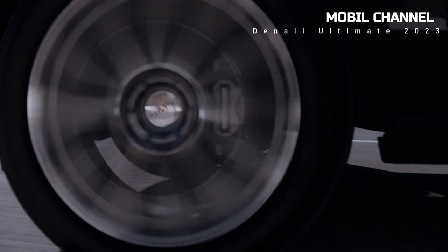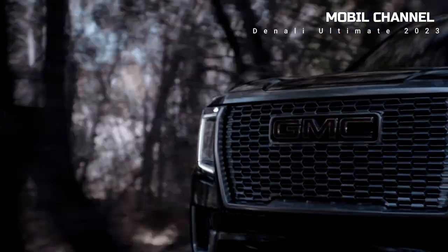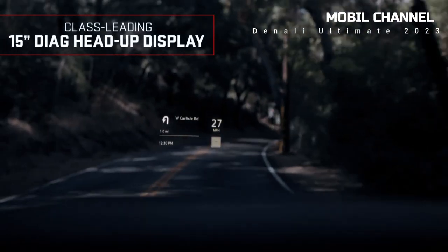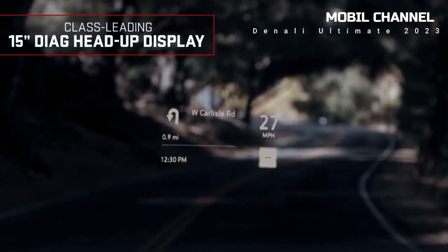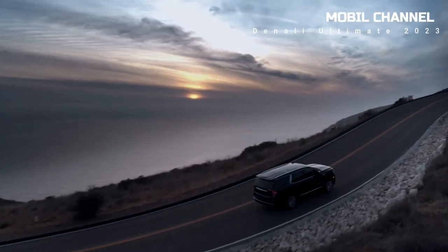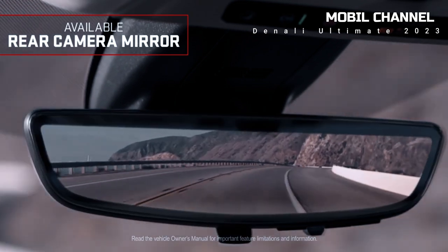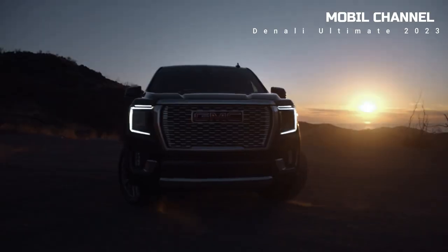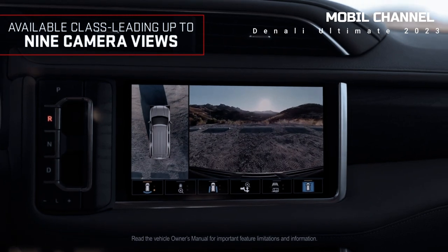GMC Yukon Denali deck car prices 2023. Looking at the official website, the price for the GMC Yukon Denali Ultimate 2023 is still not displayed. Even so, many automotive enthusiasts argue that their cars range from $97,000 — equivalent to Rp 1.4 billion — and above. This price is estimated based on the two GMC Yukon Denali 2023 variants, namely the Yukon Denali and Yukon Denali XL.